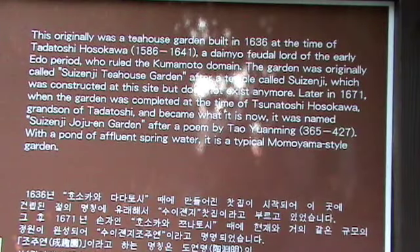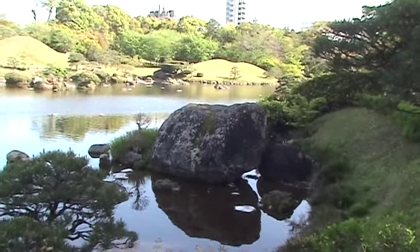Originally a tea house garden built in 1636, during the time of Hosokawa, 1586 to 1641, a daimyo feudal lord of the early Edo period who ruled in Kumamoto — a beautiful Japanese garden.